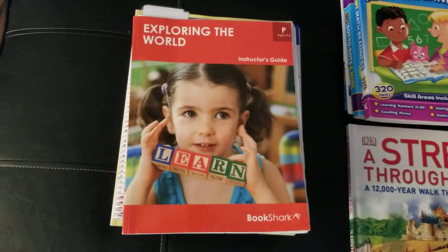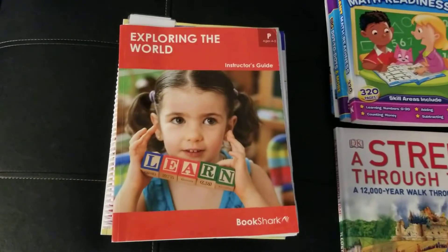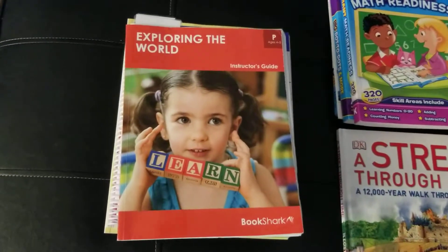This is week 9. We start week 9 tomorrow. We are doing Explore the World Bookshark Pre-K.